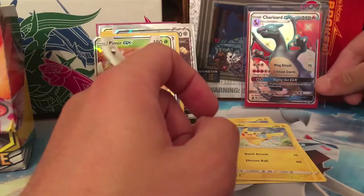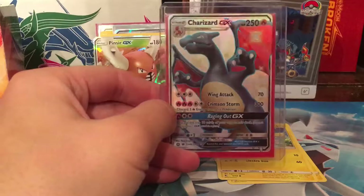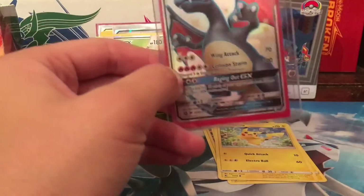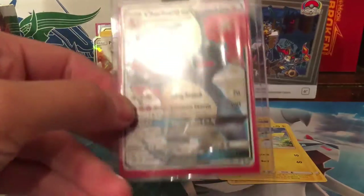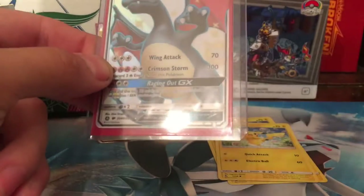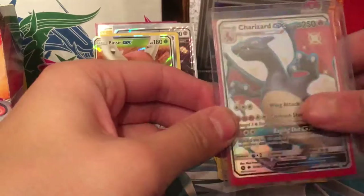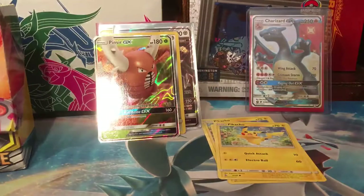I actually pulled that Charizard right here out of an ETB — it was the last pack in the box — and I was so happy when I pulled it I nearly cried. Beautiful. Looks quite good with the centering as well. I am tempted to get it graded because it could very well be a 10, which would make me very happy.